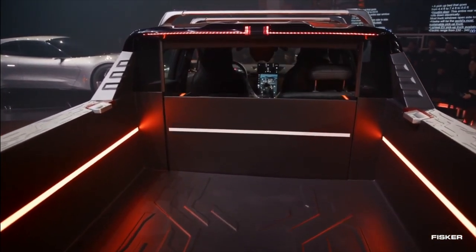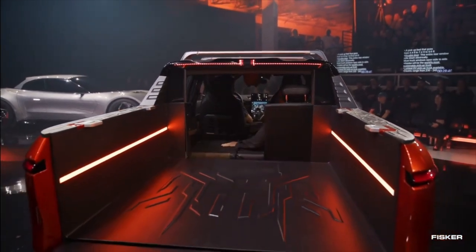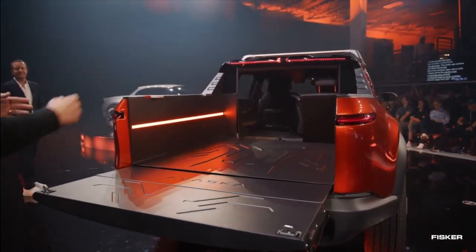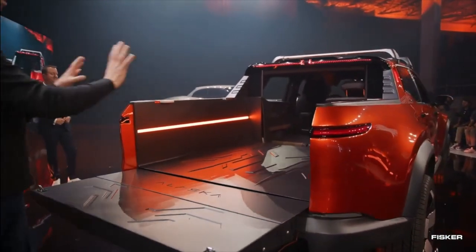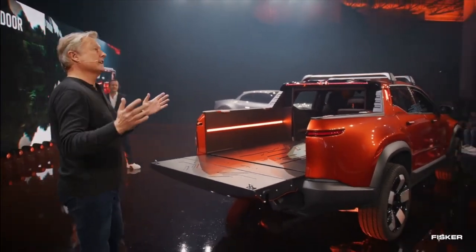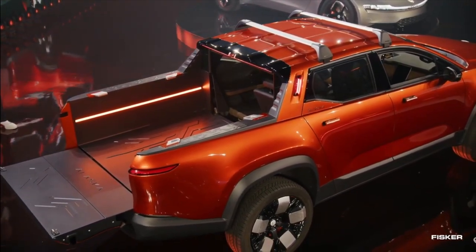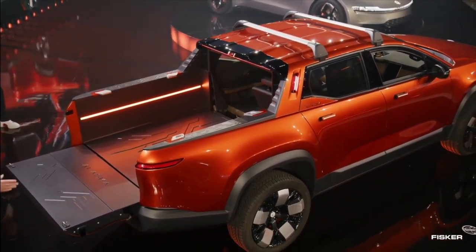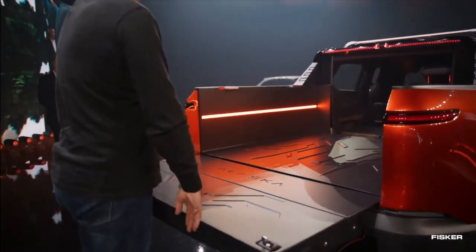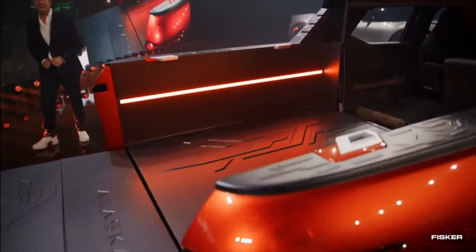We actually have the Houdini trunk in this vehicle as well, where you can lower the entire area. You can shoot through long items when you need, and fold down all the seats. In that configuration, it's actually seven and a half feet long — like a full-size pickup truck. So when you need to go out and get your Christmas tree or something long, you can actually do that. And if you go all the way to the edge of the tailgate, it's 9.6 feet long — I would say anybody could sleep in there.